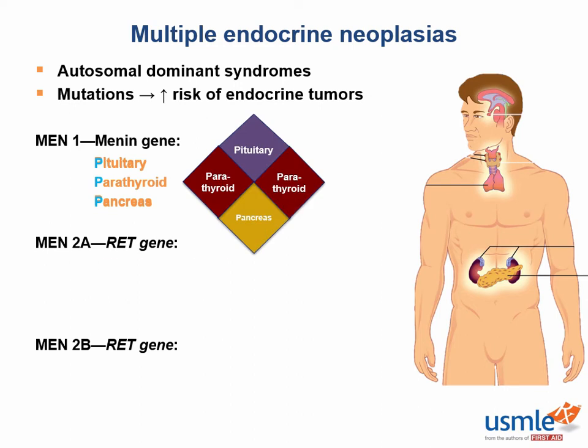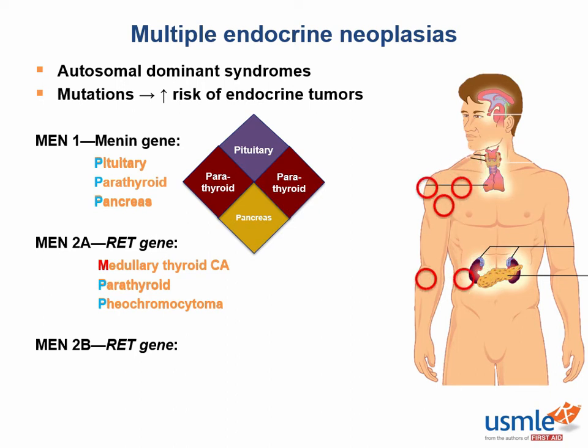MEN2A predisposes patients to medullary thyroid carcinoma, parathyroid adenomas, and pheochromocytomas — that's 1M and 2Ps. While MEN1 is the diamond, MEN2A is the square.